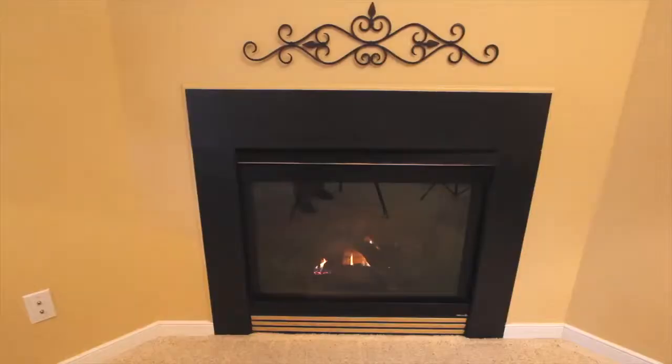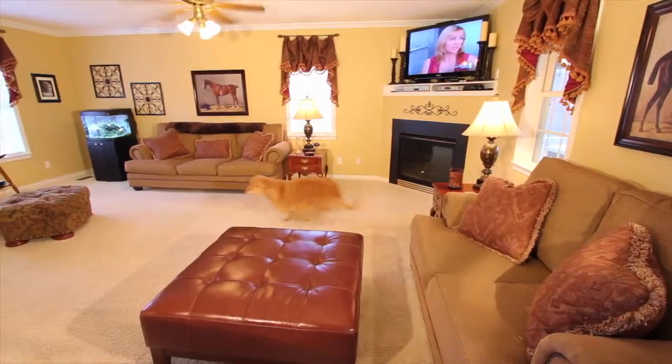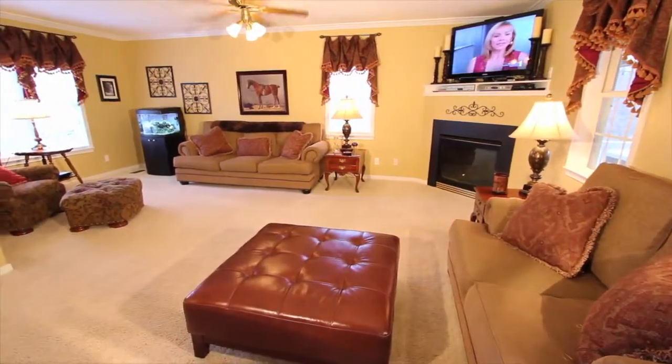The spacious great room with a corner gas fireplace is open to the kitchen, creating the perfect space for your family gatherings and special celebrations.